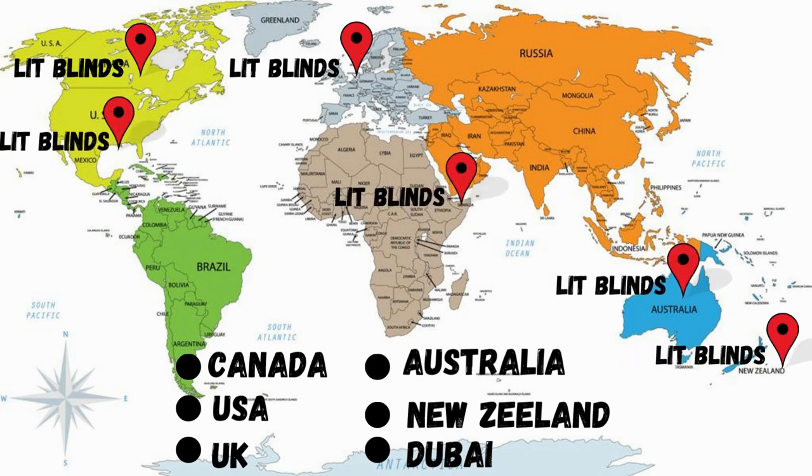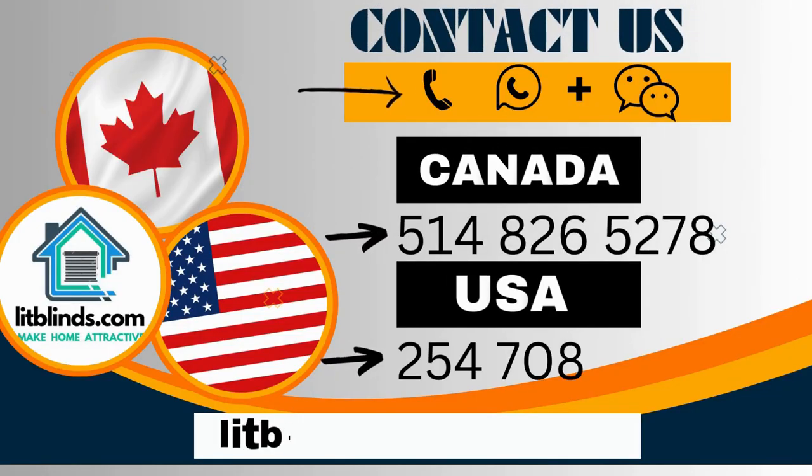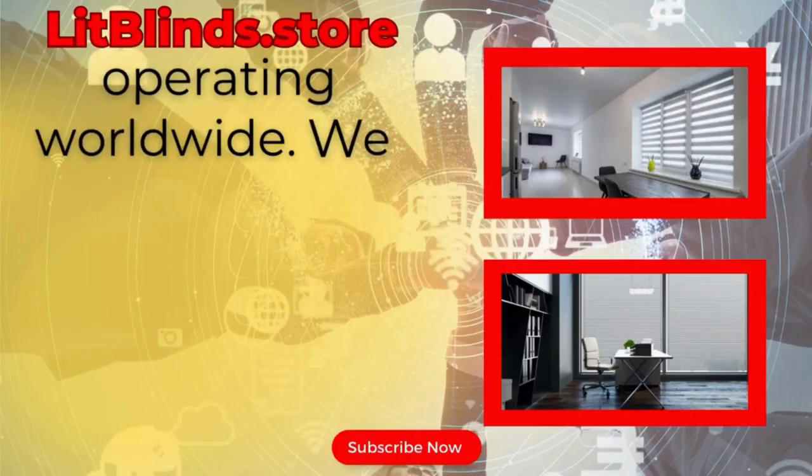Order quickly to save. Contact us: Canada at 514-826-5278, USA at 254-708-6262, or email islipblinds@gmail.com. Litblinds.store is operating worldwide.